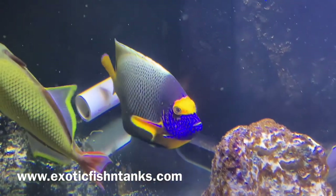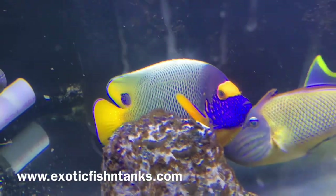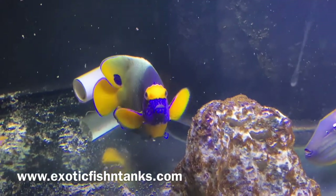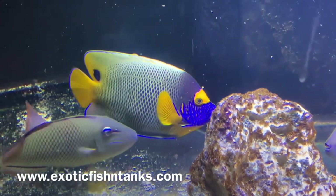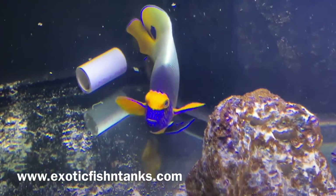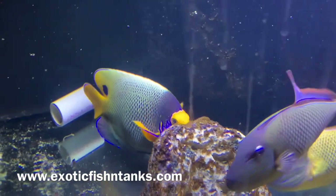Look at how orange he is. If you look up Blue Face Angels, you'll see a lot more that are yellow — yellow fins instead of orange fins. Sorry about the crosshatches in the way. This Blue Face Angel is 8 inches, and he's eating seaweed as well as mysis shrimp. Fish Guy Rodney, 469-682-8841, Exotic Fish in Tanks.